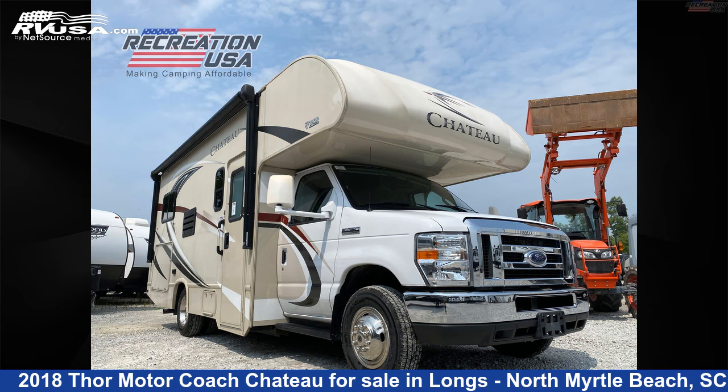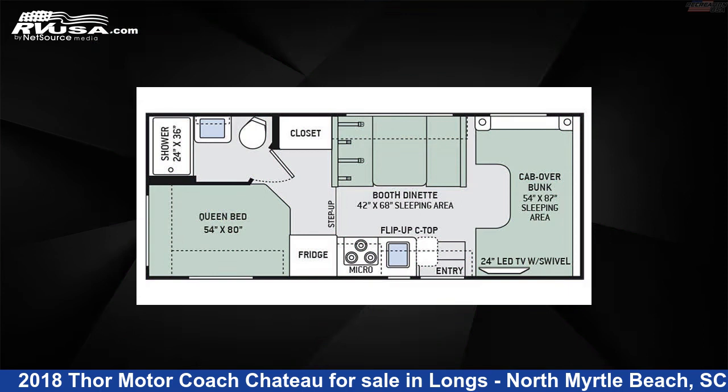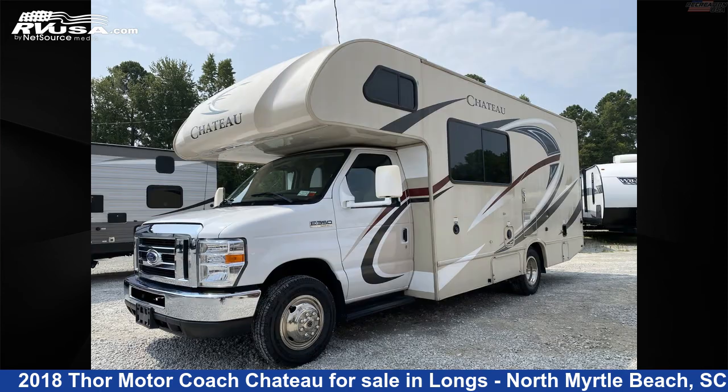This 2018 Thor Motorcoach Chateau 22E is a Class C RV located in Longs, North Myrtle Beach, South Carolina, 2956A, and is offered for sale by Recreation USA.